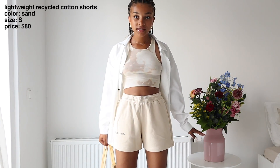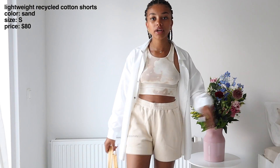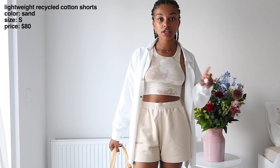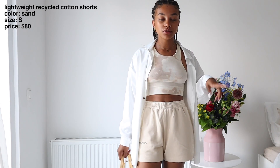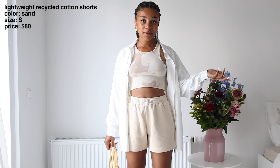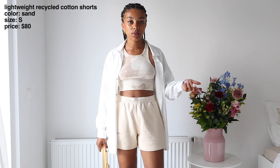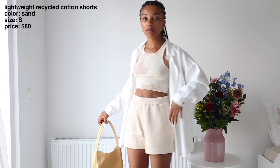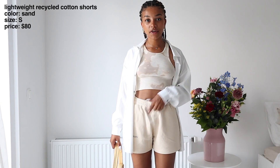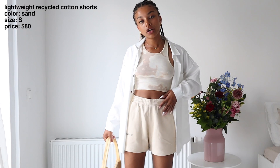Next up I have these beige shorts — the same color as the first sweatshirt I showed. These are a small, whereas the pink shorts were an extra small, so that shows how the sizing works. Extra small is my normal size so those feel very nice and snug; small is one size bigger and creates a more oversized look. Because of the ties, you can make sure it fits your waist — if I don't tie them they'd be too big, but tied they sit nice and snug.